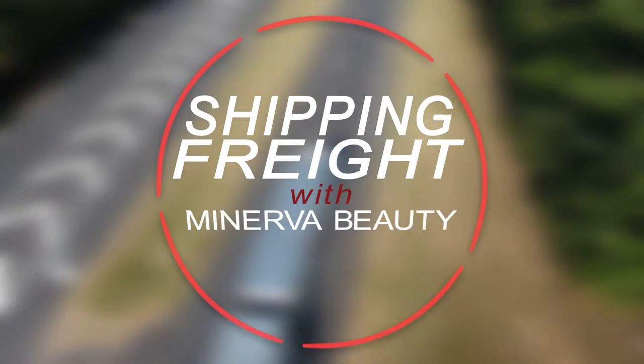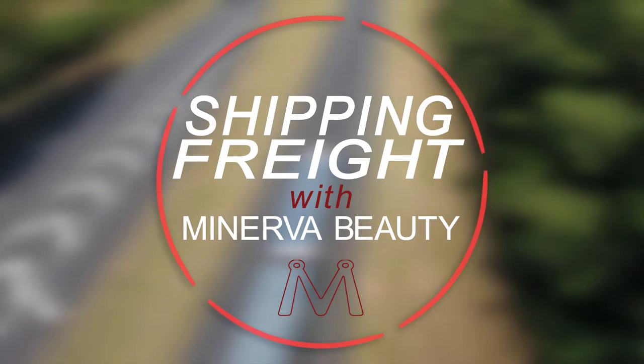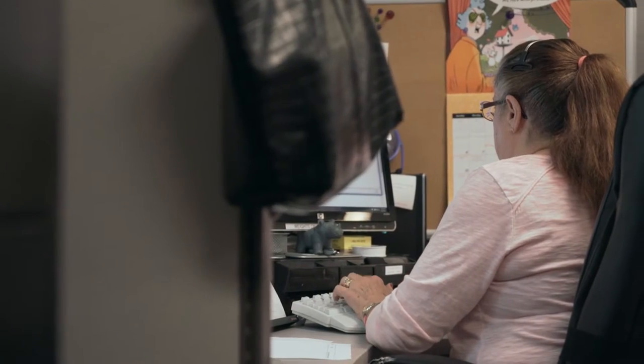Freight shipping can be a little more complicated than receiving a small parcel package, but with proper planning and communication, our dedicated customer service team is here to help make this process as easy as possible.